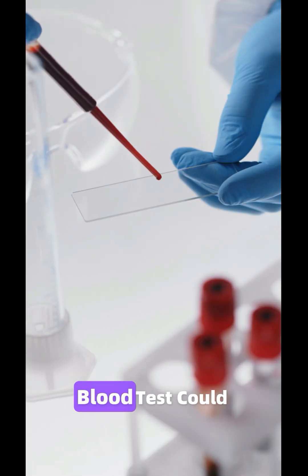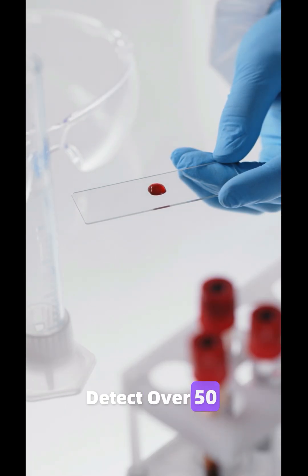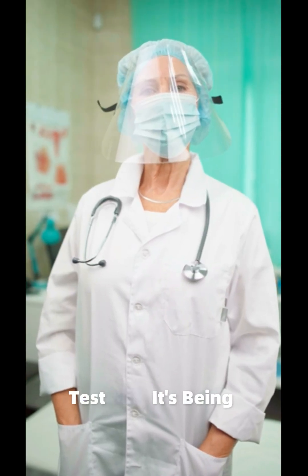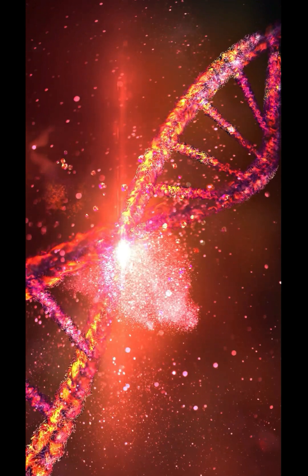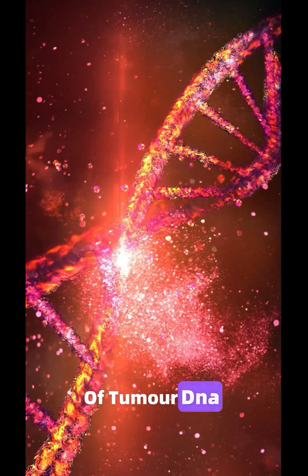Did you know a new blood test could soon detect over 50 different cancers, even before symptoms appear? It's called the Galleri test and it's being called the holy grail of cancer detection. Here's how it works: it looks for tiny bits of tumour DNA floating in your blood — it's a kind of cancer fingerprint.